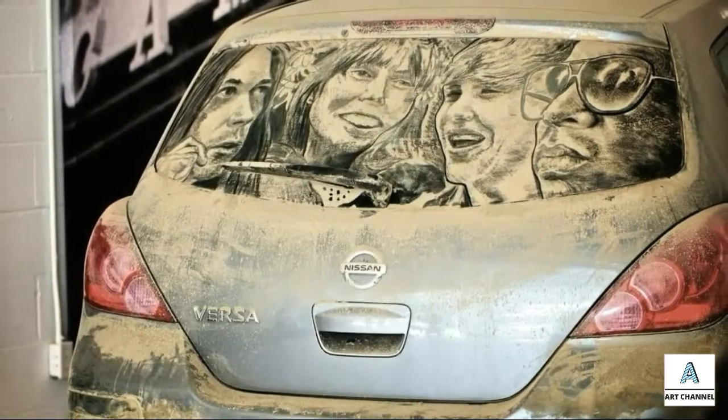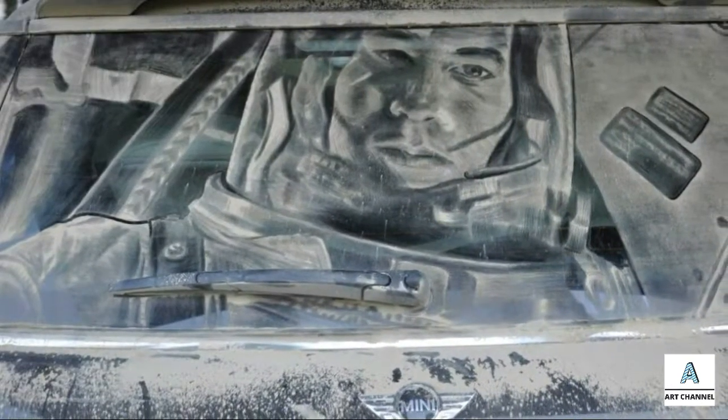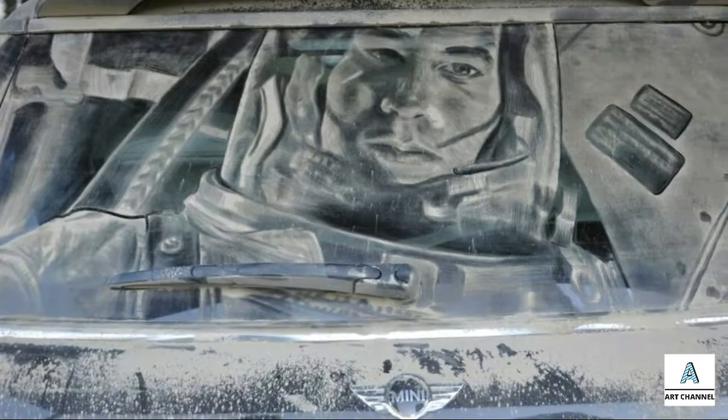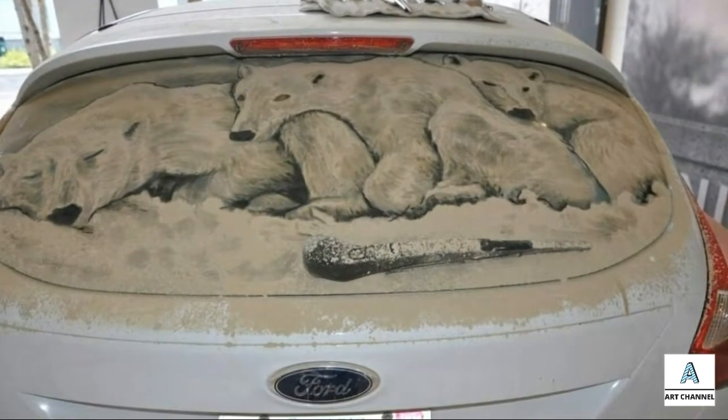Wade has lived in Texas for 20 years, always covered in dust. This makes cars dusty, and the dust eventually became the inspiration for creating his paintings. Wade claimed to have started making artwork from dust on cars since 2003.